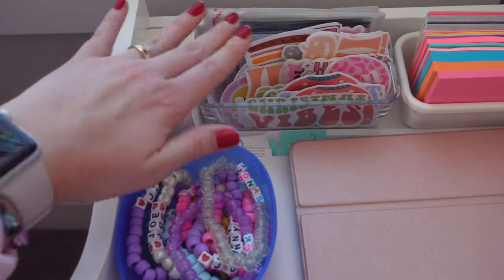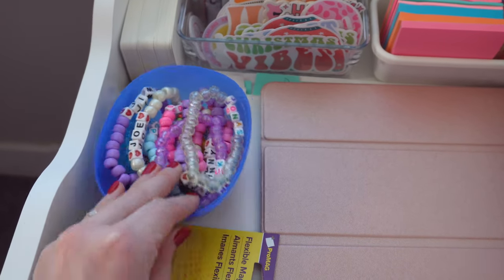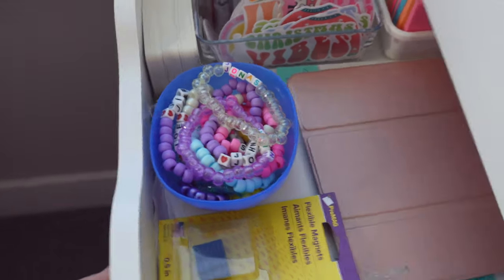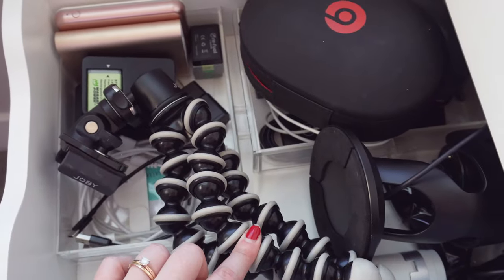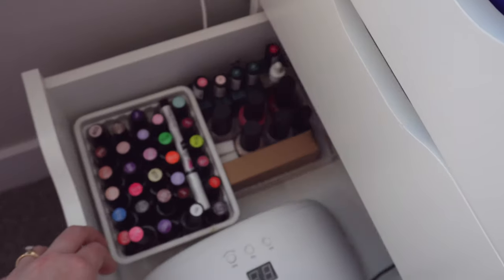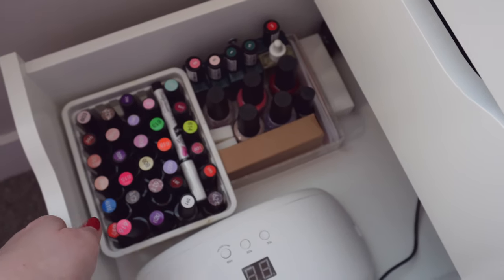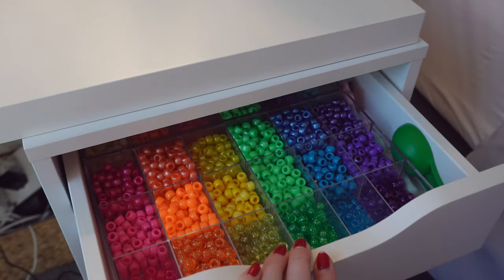Going through this briefly: I have earring backs, stickers, Post-it notes, my iPad, and all the friendship bracelets from when my mom and I went to the Jonas Brothers concert — I need to give those back to her. I have some magnets. Then there's what I call my tech drawer with a tripod stand, chargers, batteries, headphones, and a microphone — not very pretty! And I have my nail polish drawer with all my nail supplies, and then a junk drawer with just random stuff.